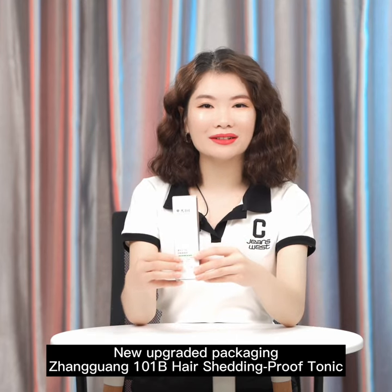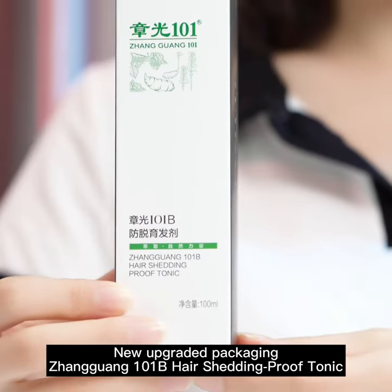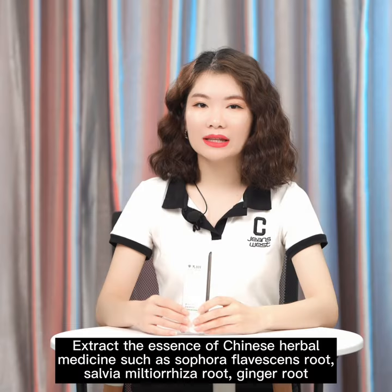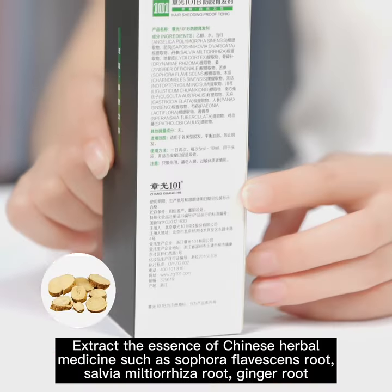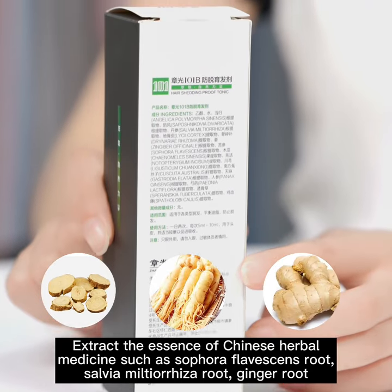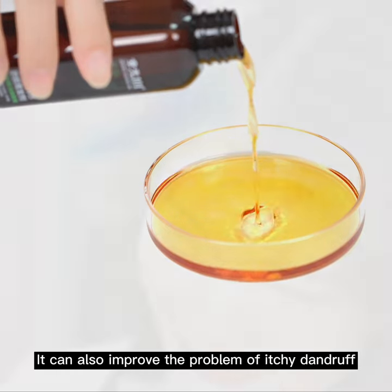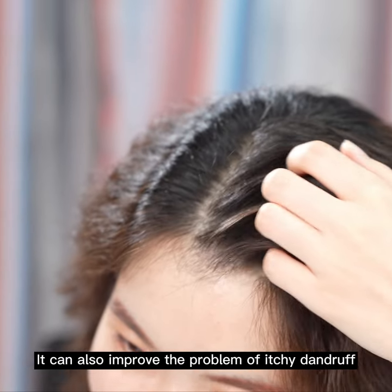Zhangguang 101B Hair Shedding Proof Tonic. Stabilize the roots and reduce hair loss. It extracts the essence of Chinese herbal medicine such as Sulfur Fluorescence Root, Salvia Mutualizer Root, and Ginger Root. It can also improve the problem of itchy dandruff.